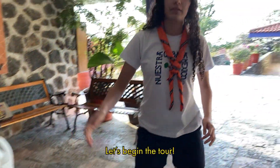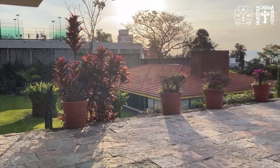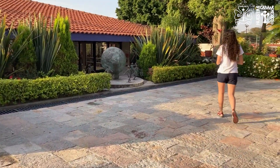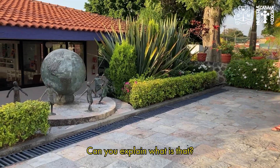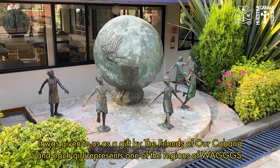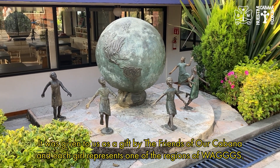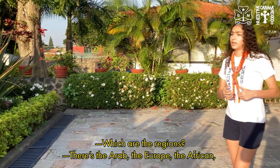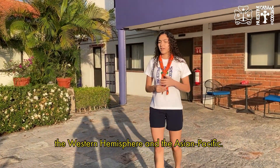Let's begin the tour. This is the statue of the five girls dancing around the world. It was given to us as a gift by the Friends of our Colonia, and each girl represents one of the regions of WAGGGS: the Arab, the Europe, the African, the Western Hemisphere, and the Asian Pacific.